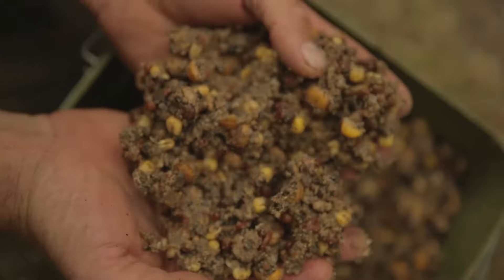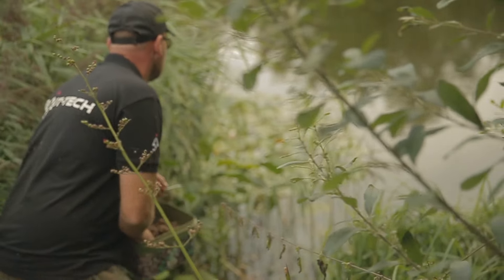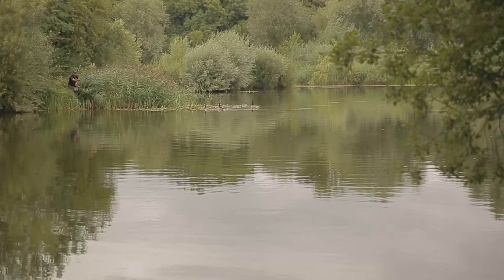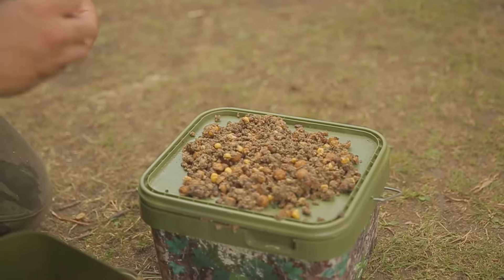Next, what mix doesn't have sweet corn? Yellow Peril, as it's called. Absolutely amazing carp catcher — caught thousands of carp, even caught the British record carp at one time. Whole tin, even the juice, straight in.